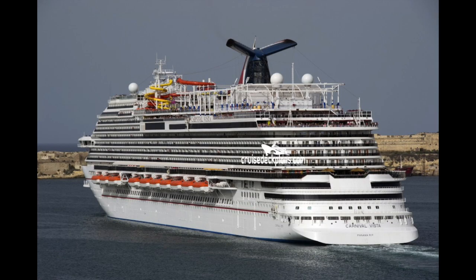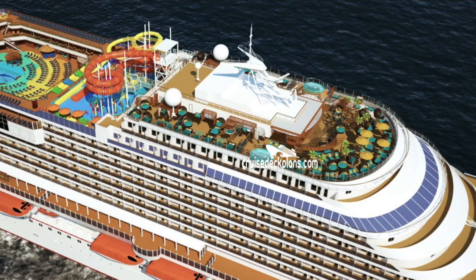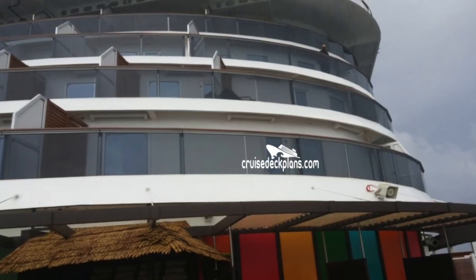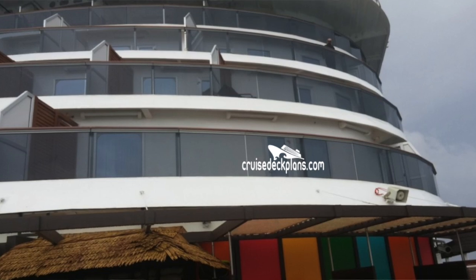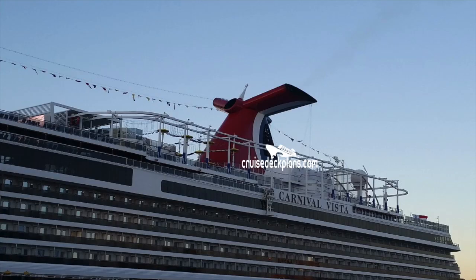At full capacity, there are 4,716 passengers on board the Carnival Vista. There are 1,965 cabins for these passengers. There are a total of 14 decks on the ship, 12 of which have cabins on them. There are 11 different categories of staterooms, and we're going to be talking about a few of them today.